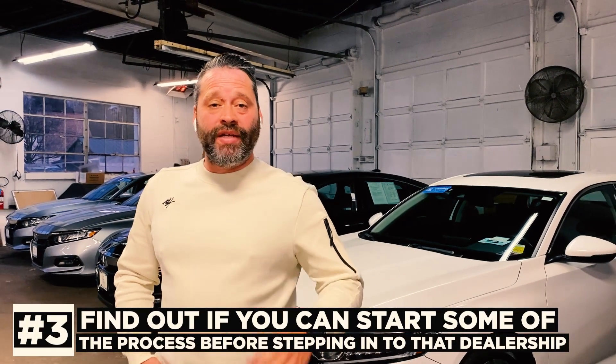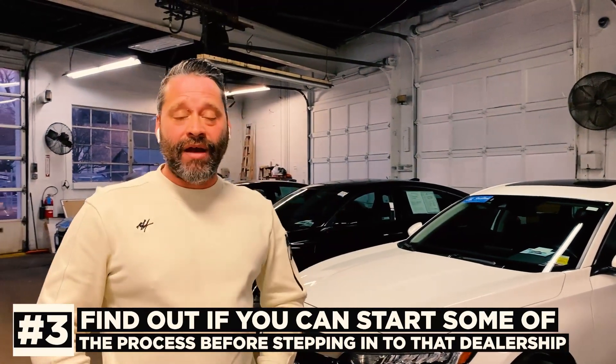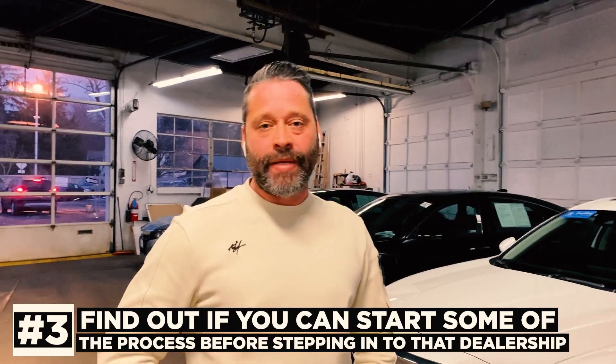Number three, you're going to want to call that dealership and find out if you can start some of the process before you actually step foot in that dealership. The importance of this is being able to submit a credit application and get an idea of what you qualify for, but you want to make sure you say: do not send my application to multiple banks. If you can give me a good idea of what I qualify for before you start submitting that application, that'd be a good indication if you're dealing with a dealership that's going to help you the right way. Many times we see credit applications that come across our desk and people have tons and tons of inquiries, and those inquiries really affect more than what you give them credit for.